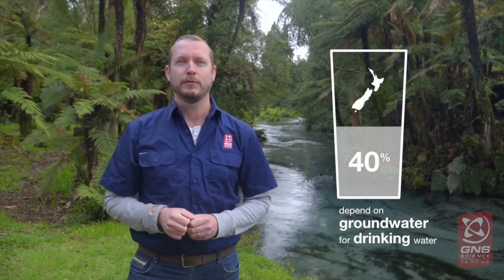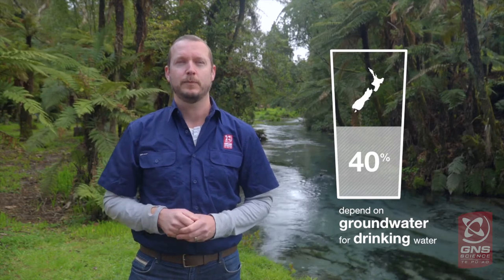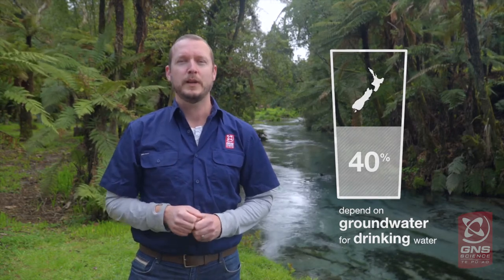Although you cannot physically see them, New Zealand has a vast labyrinth of groundwater layers. They're what we call our aquifers and they provide drinking water for around four in ten New Zealanders. So we couldn't manage without them.